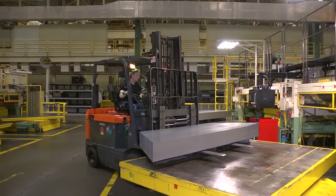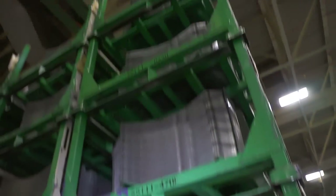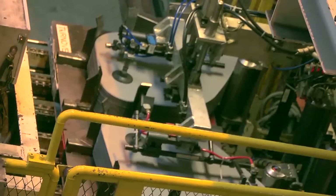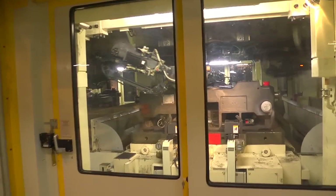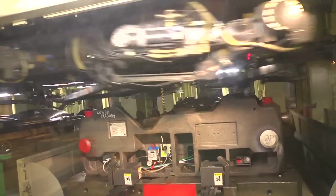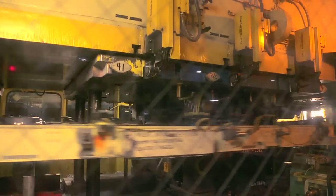When blanks pass inspection, they're moved to storage by a forklift operator and stay there until they're needed on the stamping lines. In stamping, TMMK uses more than 20 automated press lines and more than 30 presses loaded with some 900 dies. Weighing as much as 40 tons each, these dies come together with up to 2,600 tons of pressure to bend, shape, and trim the blanks into formed vehicle parts.